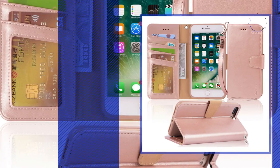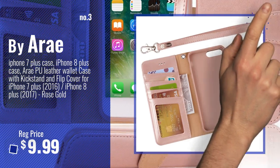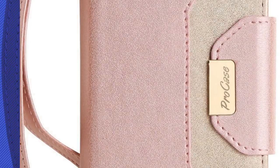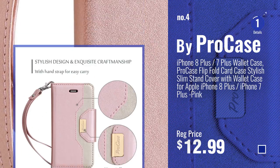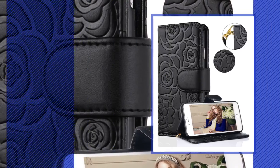Number 3, by Array. Get your favorite iPhone 7 Plus Case Flip Cover now — just click this circle in the corner. Number 4, by ProCase. Number 5, by Flyee.